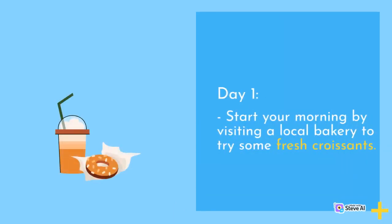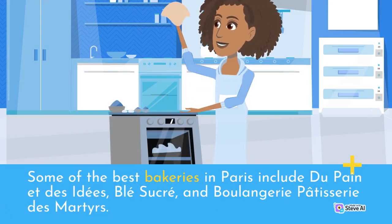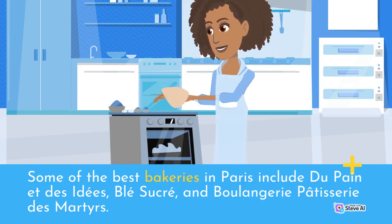Day 1. Start your morning by visiting a local bakery to try some fresh croissants. Some of the best bakeries in Paris include Dupinette de Cédé, Blesucré, and Boulangerie Patisserie des Marters.